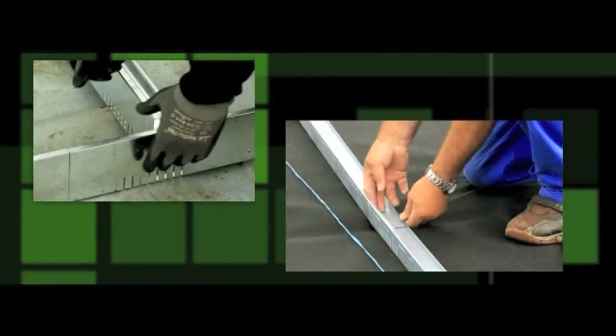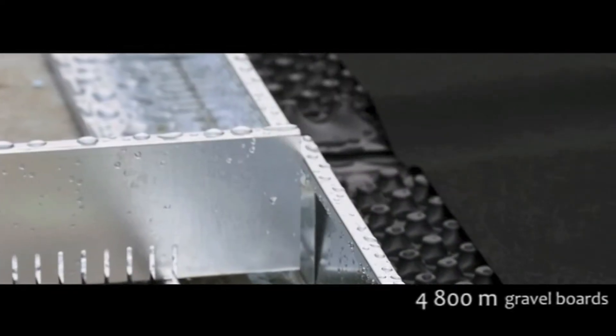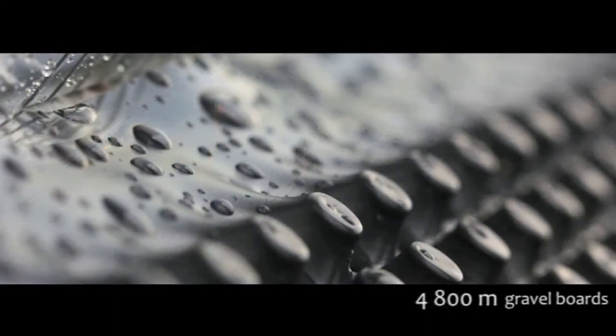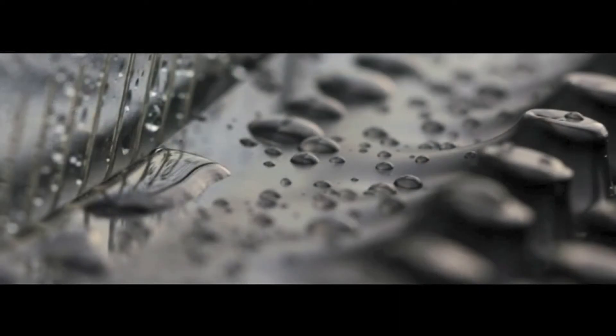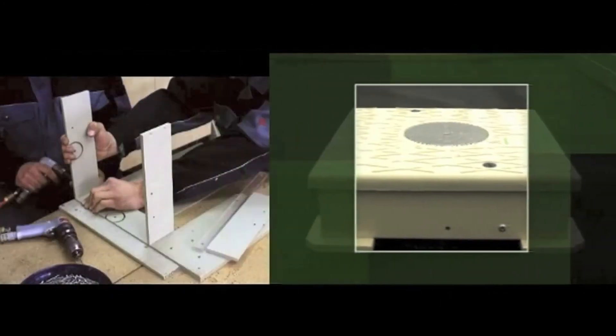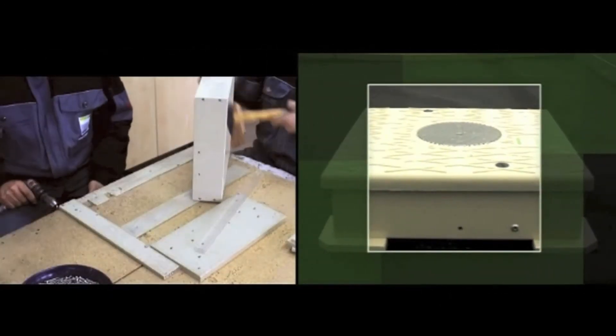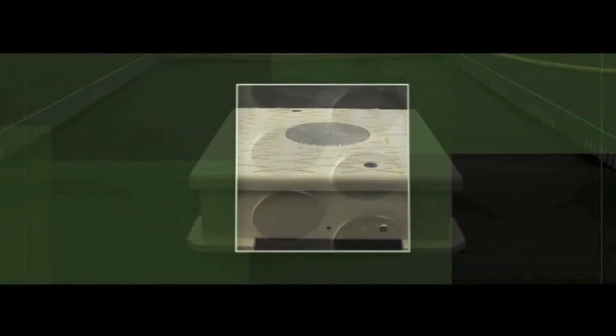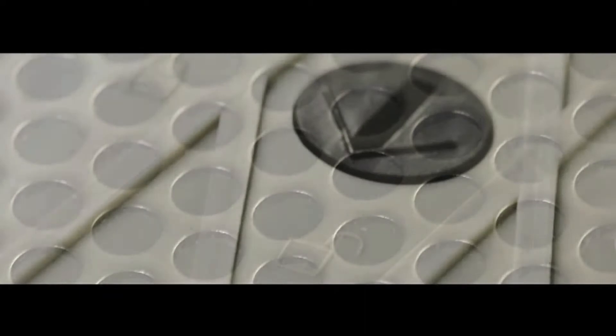Gravel boards were used to divide the roof into different areas and around the inspection boxes and skylights. The different areas of the roof were separated with gravel, which also met the requirements of the fire regulations. 130 inspection boxes were installed on the roof, constructed from chip and UV resistant materials, allowing quick and easy access to the drainage systems by maintenance workers.